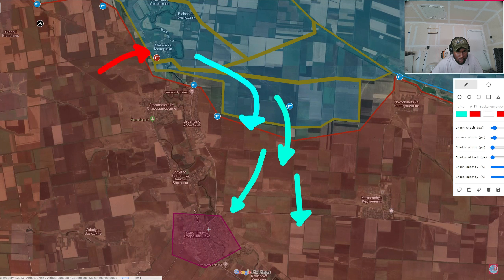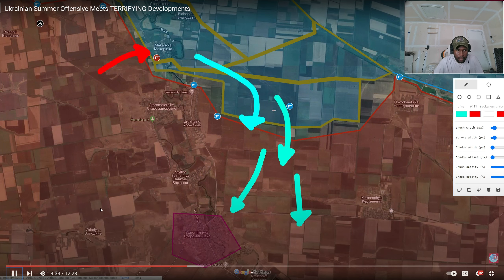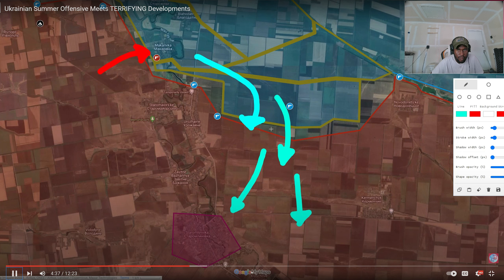If the Ukrainians manage to capture this key village, they would be able to cut off supplies and take control over the whole ledge along the river line. So far, Russian forces have been pushed back and Ukrainian forces captured a few more fields, but they are still some distance away. Russian forces are trying to withstand the assault and destroy as many vehicles as possible, while Ukrainians attempt to cover the area, take control of these villages, cut off supply lines, and take full control of the ledge.